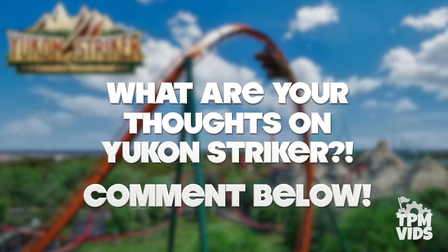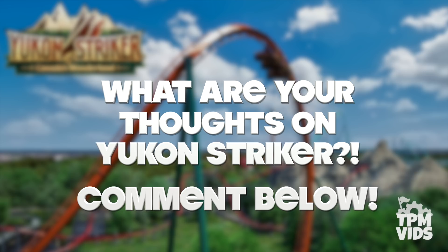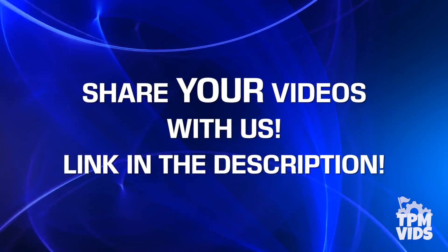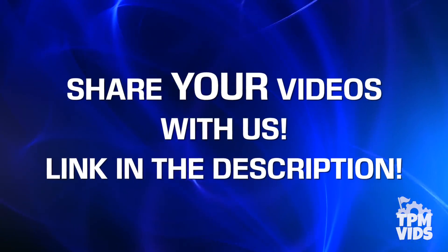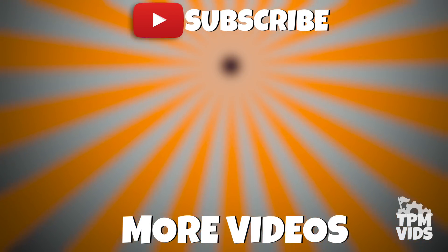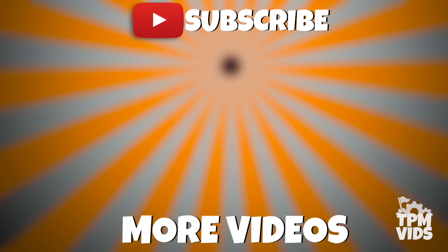What are your thoughts on the new dive coaster and the announcements made for 2019? Leave a comment down below to start a conversation, and don't forget to hit that like button if you enjoyed the video. To celebrate the back-to-school season, enter promo code BTS15OFF at checkout to get 15% off TPM Vids merch — promo expires August 31st, 2018. If you have any videos from the Disney parks you'd like to share for future videos, follow the link in the description. Thanks so much for watching — click the TPM icon to subscribe and check out some of these other videos. Bye!